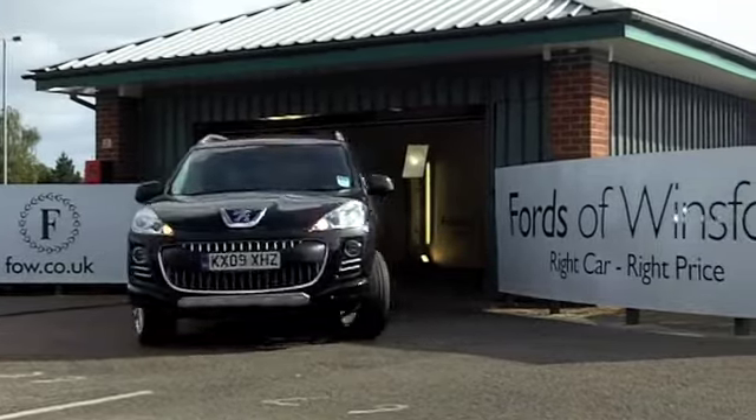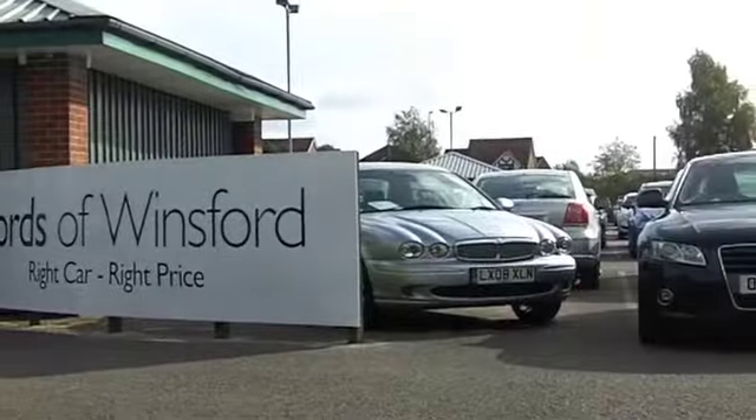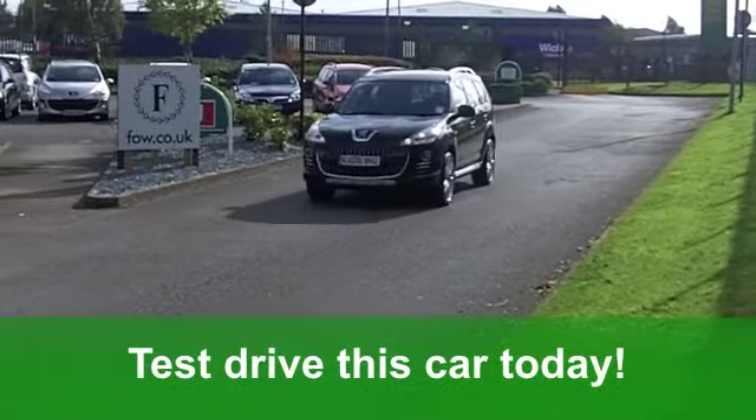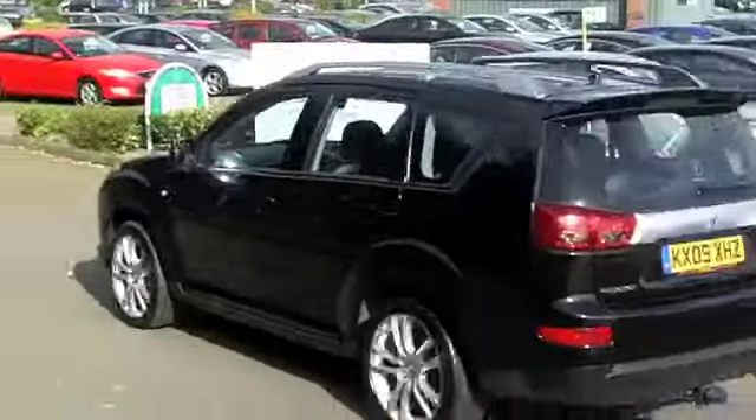You've got all round electric windows, a cloth interior which is very smart, and nice alloys. You've also got a CD player to keep all the family entertained. You'll get a combined 39 miles per gallon, and 6 months road tax is £135.